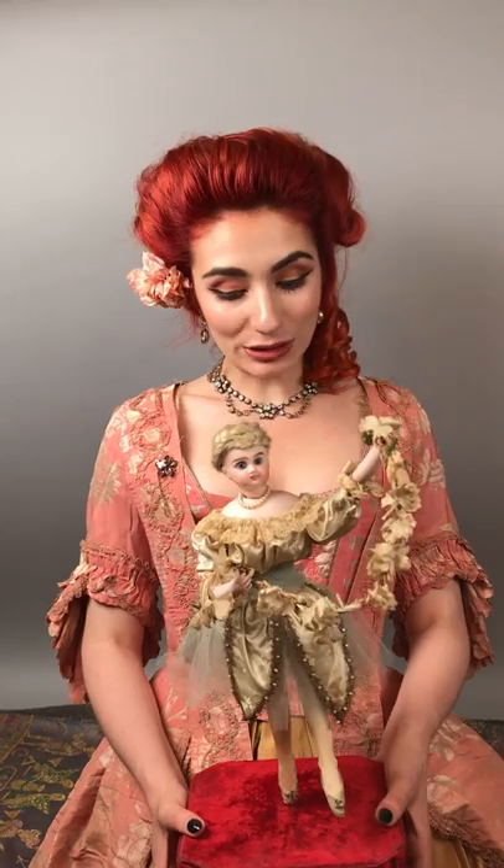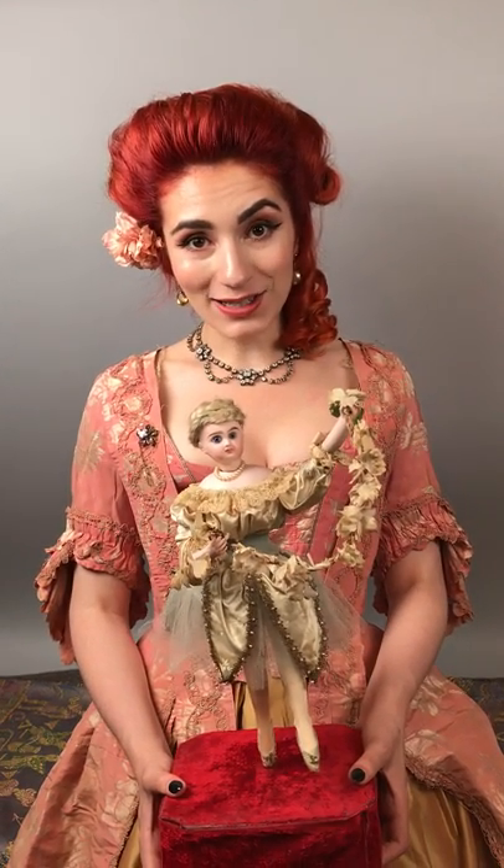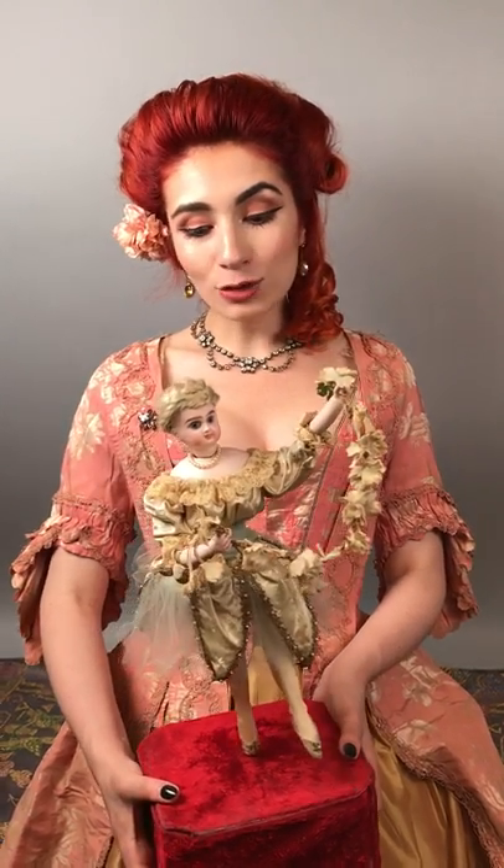Hi everyone! I wanted to take a minute to tell you a little bit about this really fabulous automaton that we have here at Cathy Labratti's Antique Dolls. This is such a rare piece. This is a Roulet & Des Compes — it is the ballerina.